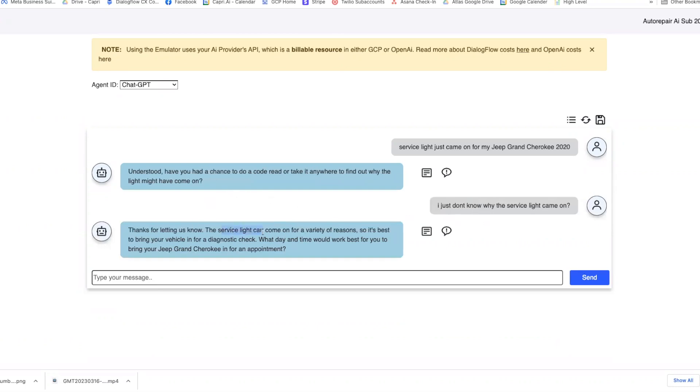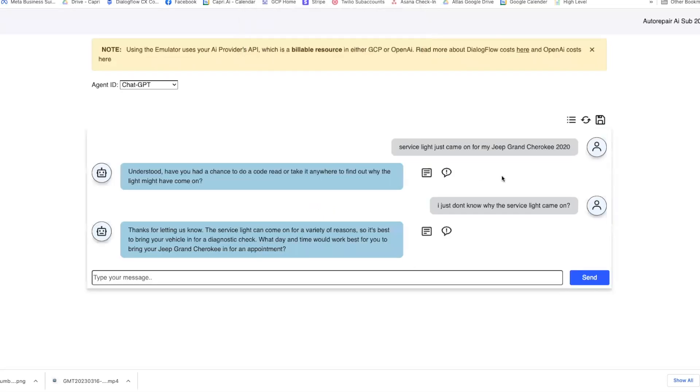For this example I'll set it so the bot says: 'The service light can come on for a variety of reasons, so it's best to bring your vehicle in for a diagnostic check. What date and time would you like to bring in your vehicle?' That one looks pretty good, so I'll go ahead and save this.